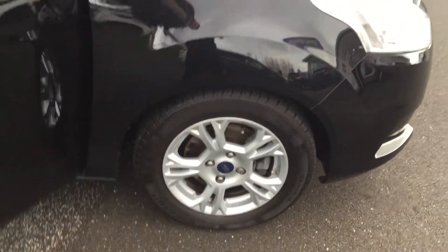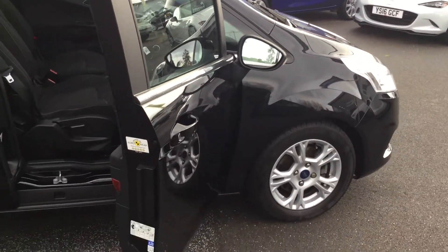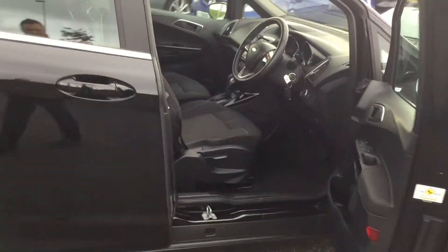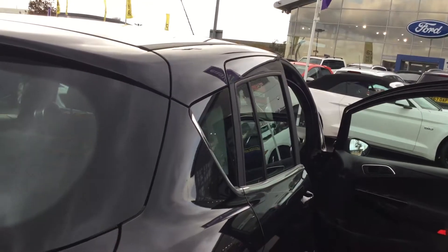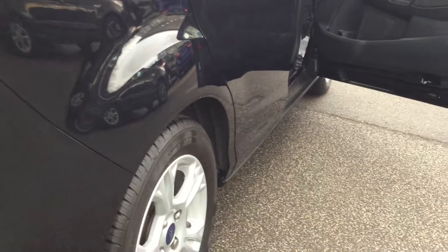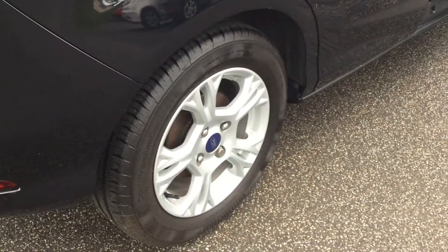You can see the first unmarked alloy wheel there. Absolutely fabulous condition as you can see folks — showing you a nice shadow there so you can see there's no bumps, scrapes or scratches. Coming round to the offside again, giving you a good look around and up and down the car to show there's no scratches, scrapes or bumps. The second unmarked alloy there.